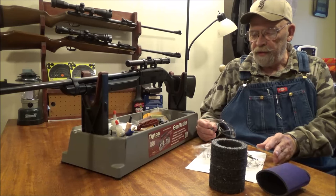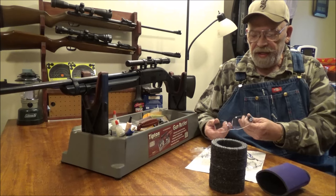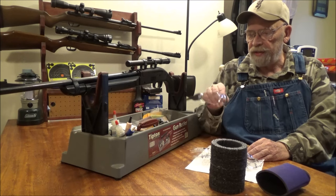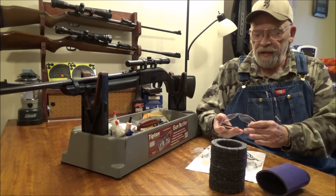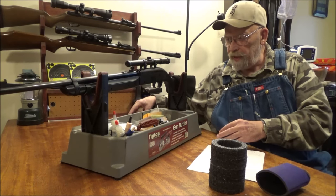When you're shooting with steel BBs they can really ricochet, so it's nice that they did include safety glasses. They're cheap, but they will protect your eyes. I think that should be a must with all BB guns.